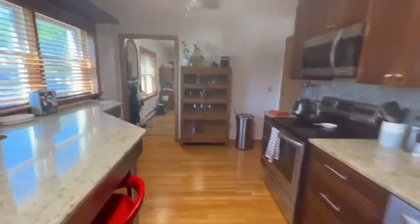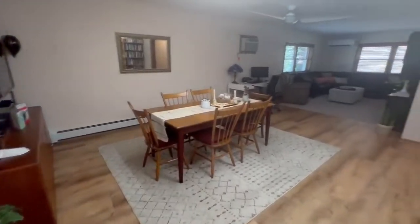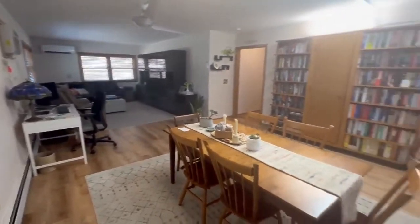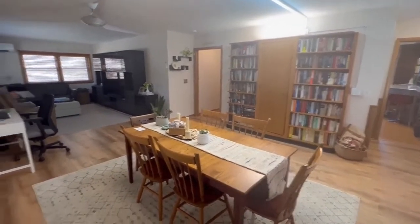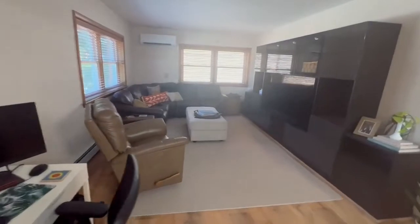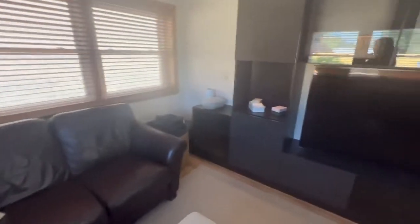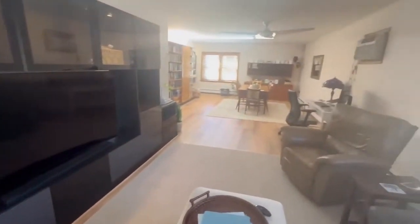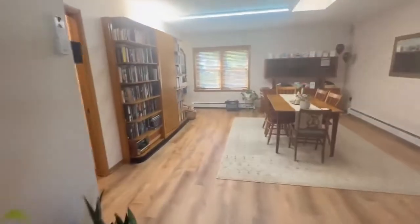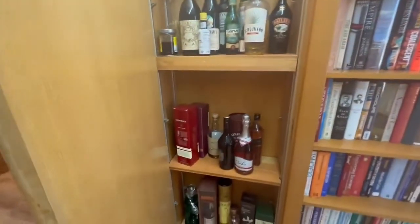Now we're going to head on into the main living space. You have your dining room and your living room here. The bookshelf is built in there, and then the big cabinet on that wall — both of those are staying. As you can see, it's a pretty big space with lots of great-sized furniture, so anything would fit. This cabinet is staying, which is kind of fun.